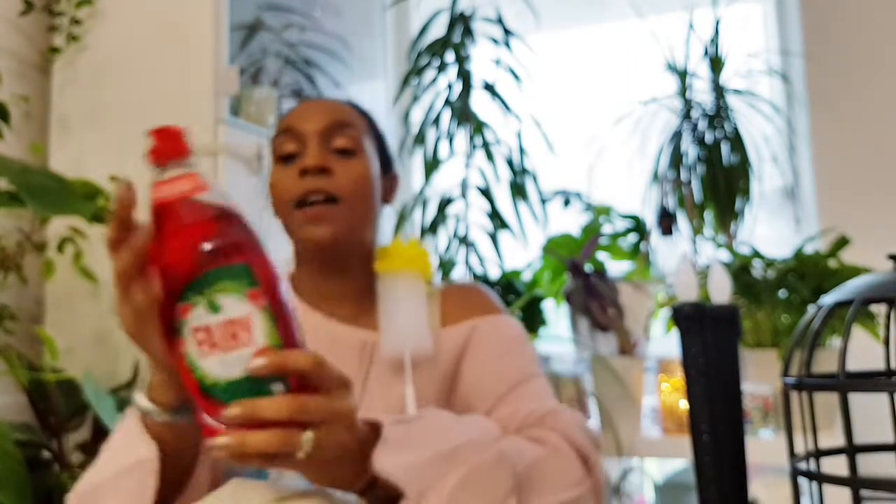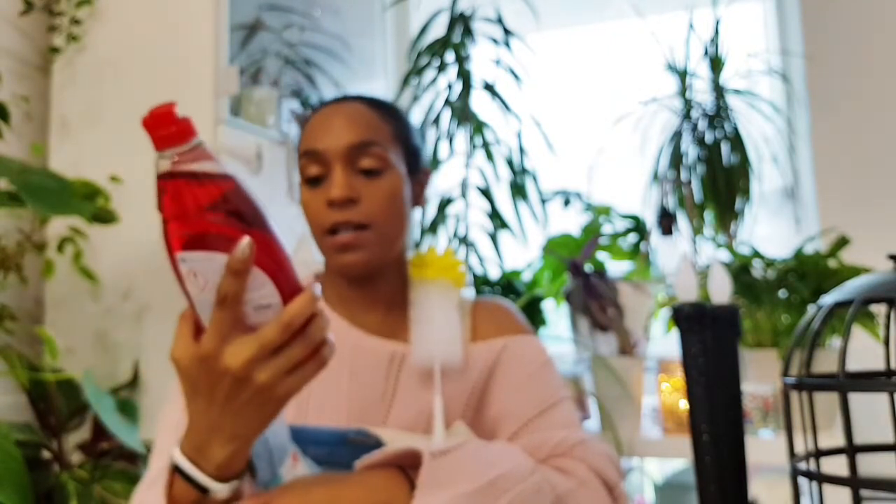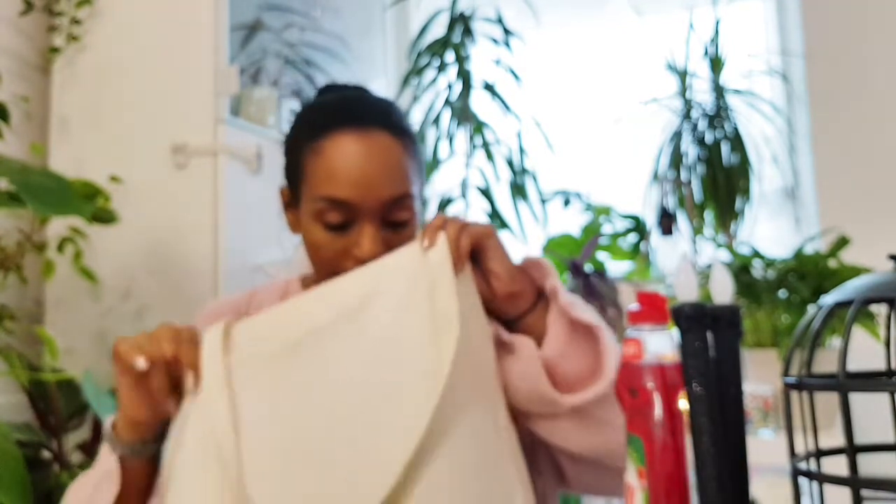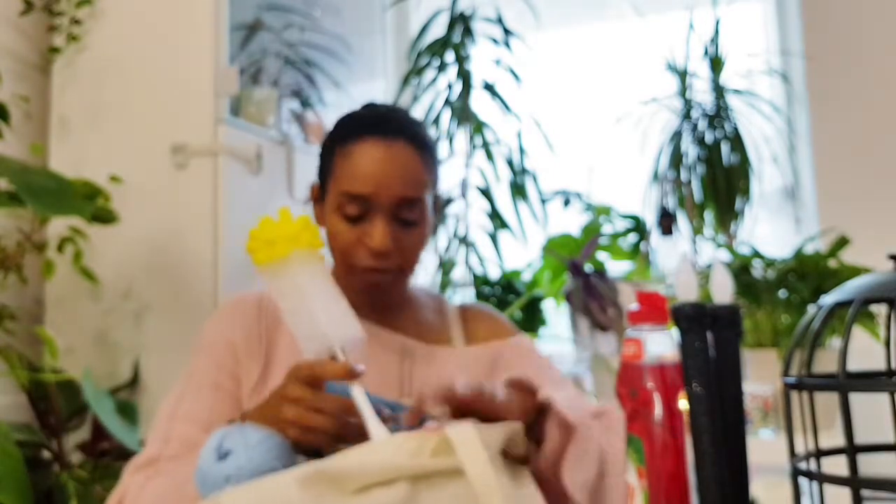No words needed if you've watched every other Poundland haul! I got some Clean & Fresh Fairy in pomegranate and honeysuckle — it smells really good and really fresh. I think that's everything from Poundland, and now I'll move on to One Below.